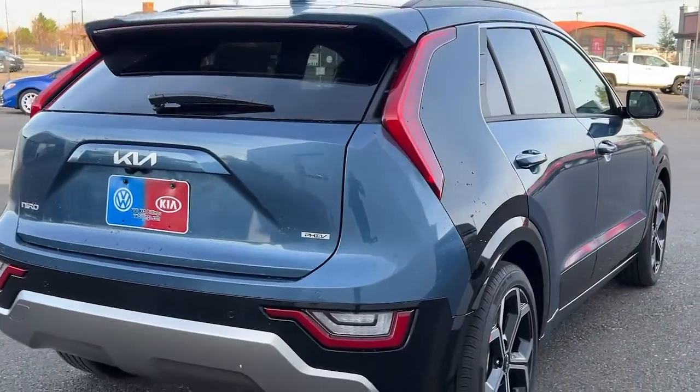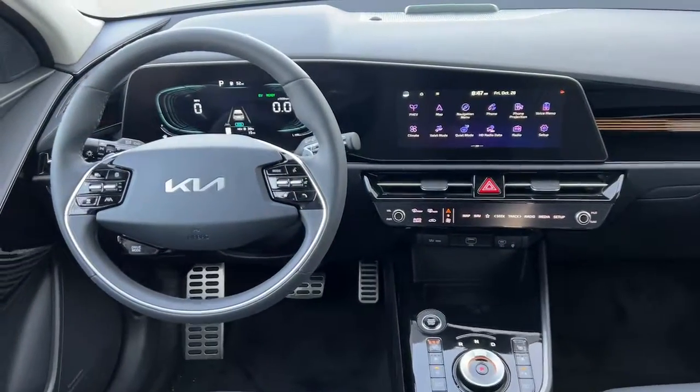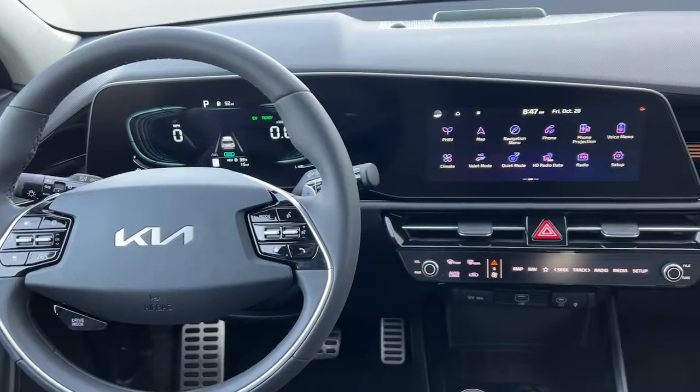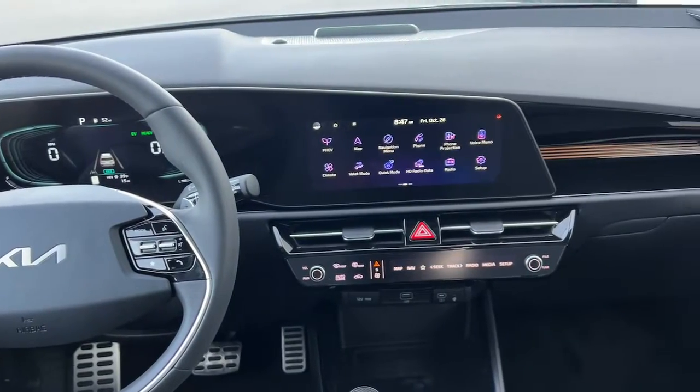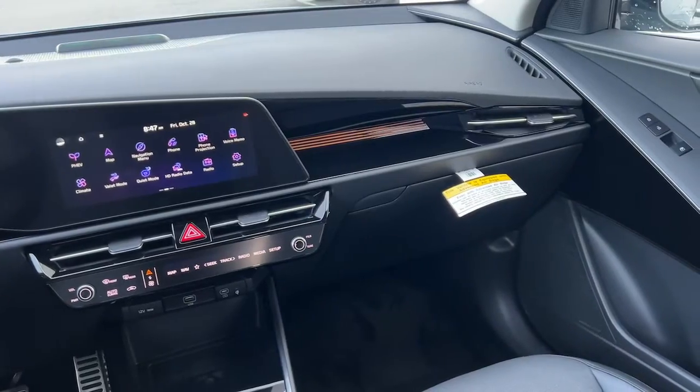These are just some of the great options this vehicle comes with: keyless entry, sun/moonroof, navigation system, power liftgate, satellite radio, fog lamps, dual-zone AC, power driver seat, aluminum wheels, and heated front seats.